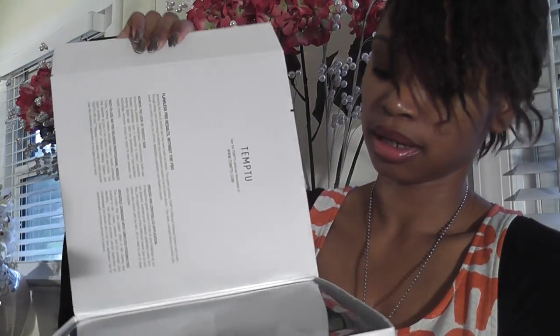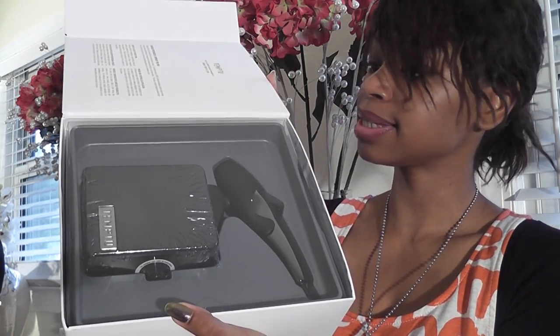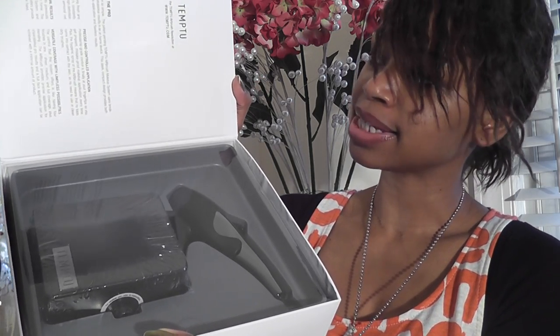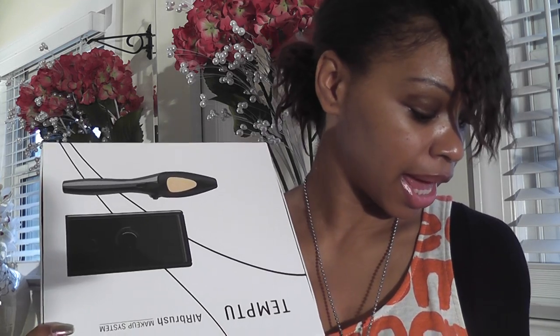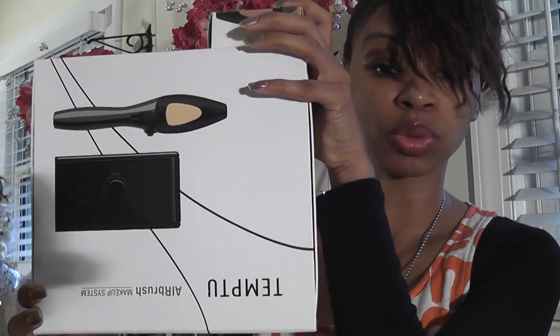Everything is included in the set, and it goes for a value of $200, so you're getting a good deal. This is just a special thank you to all my new subscribers, followers on Twitter, and my GlitterBuzzStyle readers on my blog. You will be getting the air pod as well.